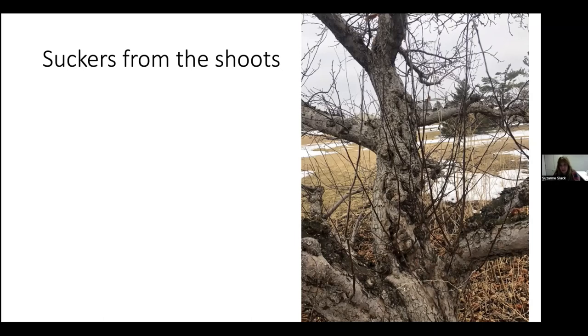Next are suckers from the shoots — some people call these water sprouts. They're vigorous one-year-old growth coming from the scion part of the tree, usually because previous pruning cuts weren't deep enough and buds were left to grow. These won't be fruitful for quite a number of years, and since they grow straight up, they're prone to breaking under fruit weight. You can train and bend them to fill a gap in the canopy, but most need to be removed.